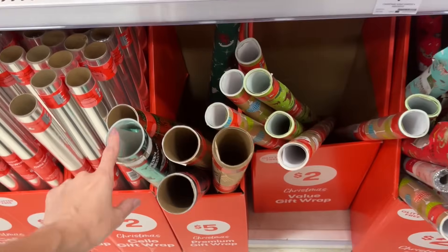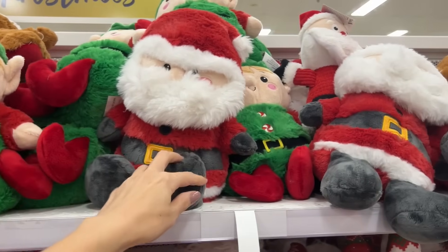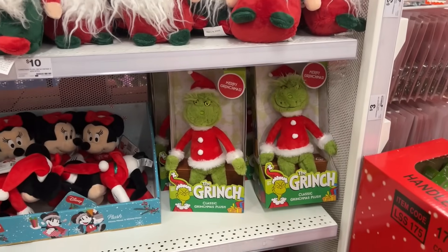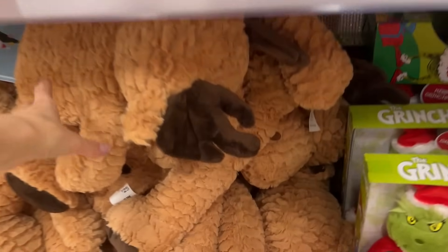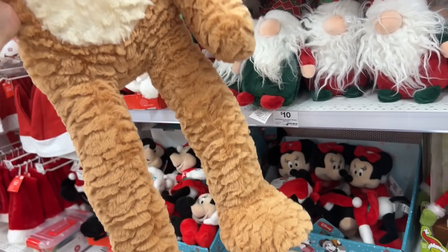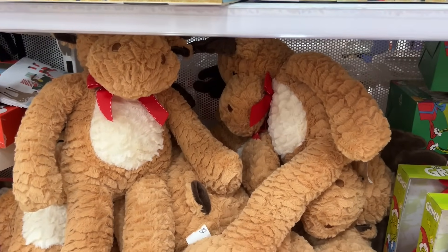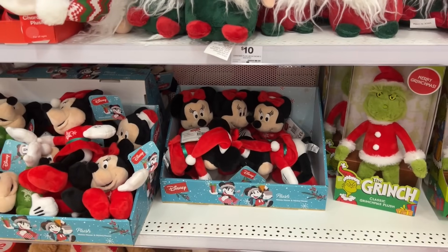We've got some stuffed toys over here — they're really soft! There's Santa, elves, and is that a reindeer? No — it's a gingerbread! And the Grinch! I love it — Freya would absolutely love that! It's $25 for the big reindeer. They also have mini Mickey and Minnie plush toys.